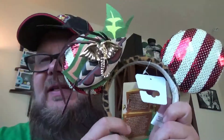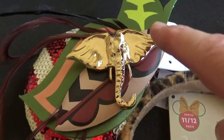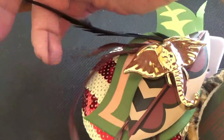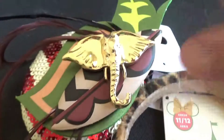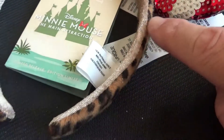The next item is the Jungle Cruise ears — the Mini Mouse Main Attraction headband. You've got all kinds of different elements: the elephant, some leaves, what looks like the shields the villagers have, and some feathers coming off the top. You've got a red and white sequined background on both sides, and the band is all cheetah print. The Jungle Cruise ears were $34.99.